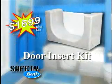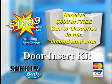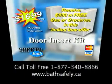Only $1,699, including installation. Receive $600 in free gas or groceries in this limited-time offer. Call toll-free 1-877-340-8866 or visit bathsafely.ca.